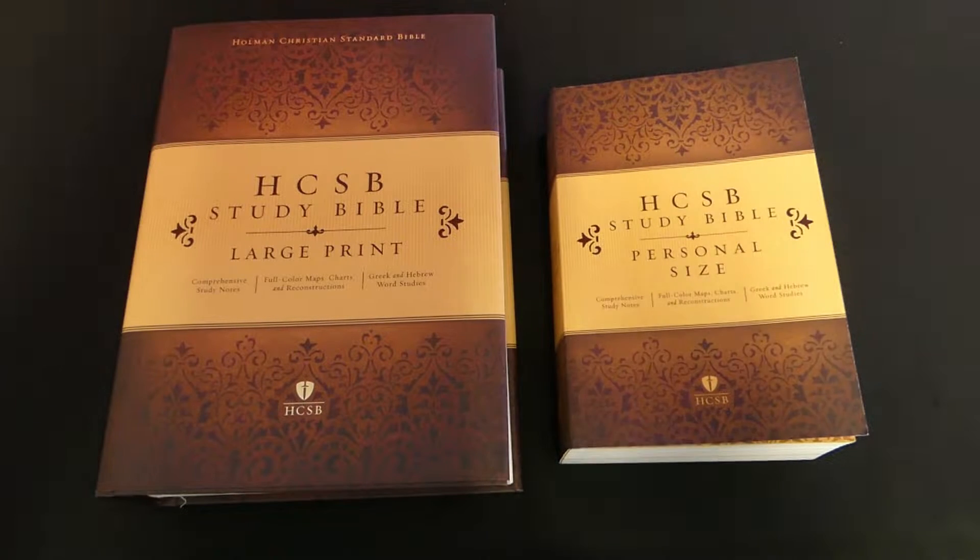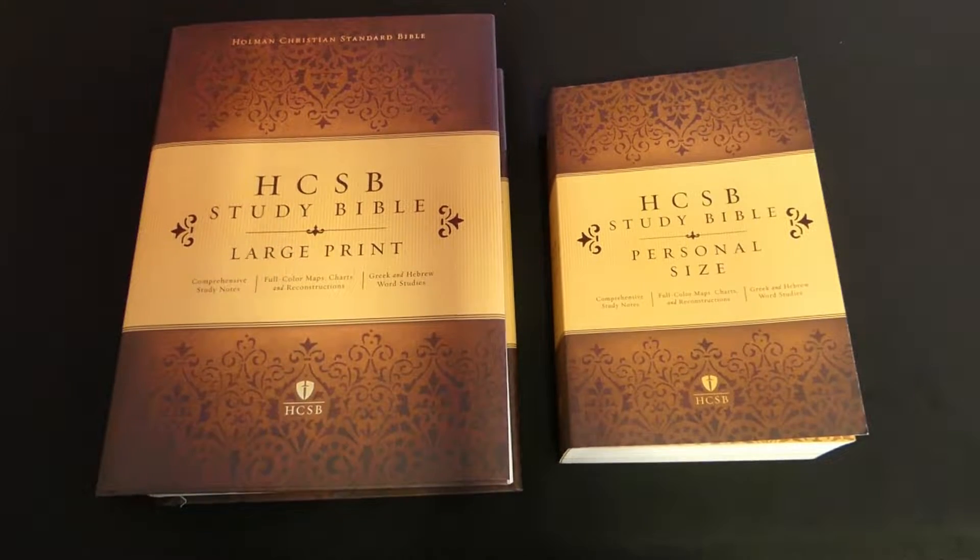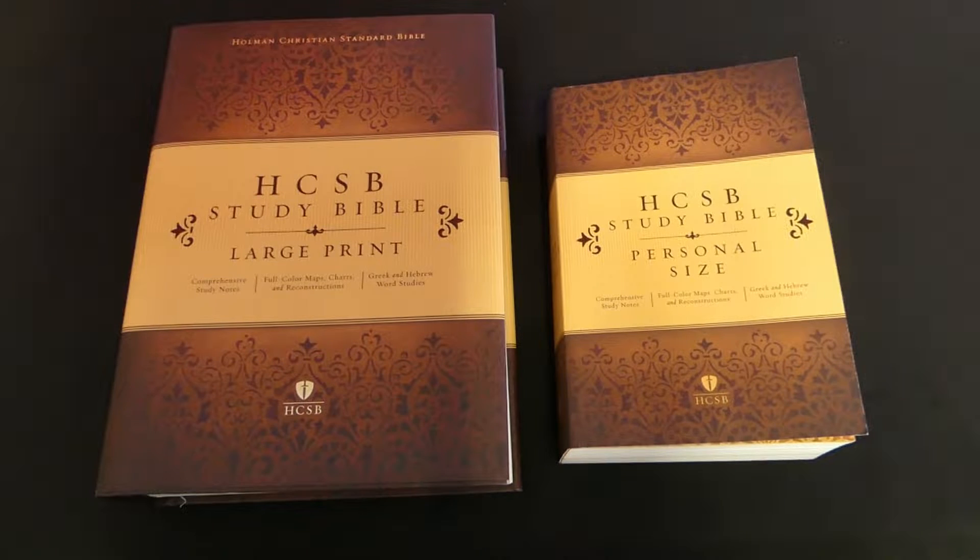This is going to be a continuation of HCSB themed videos, because I just put one out recently on personal size HCSB. This is the HCSB Study Bible — I have to be honest, I have seen this for years and actually used it online, but I never had one in print. Now that the HCSB has transitioned to the CSB, you can get HCSB bibles, including the study bible, at amazing prices.